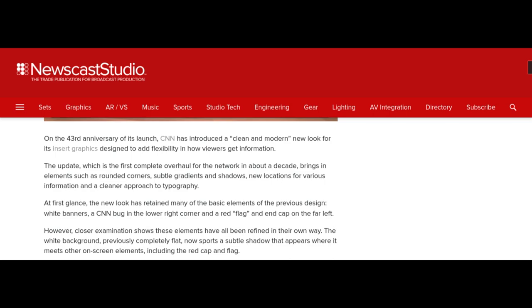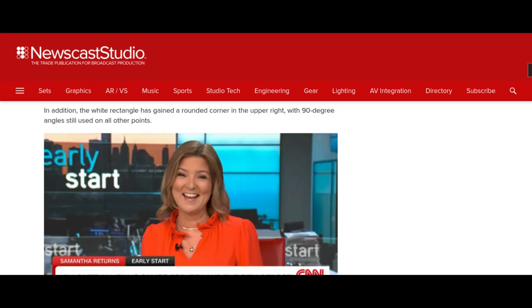Close examination shows these elements have all been refined in their own way. The white background, previously completely flat, now sports a subtle shadow that appears where it meets other on-screen elements, including the red cap and flag. In addition, the white rectangle has gained a rounded corner in the upper right, with 90-degree angles still used on all other points.